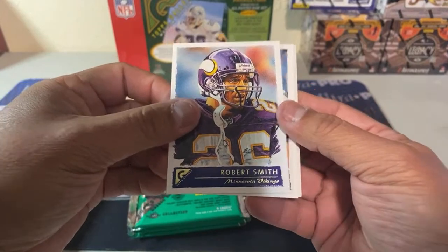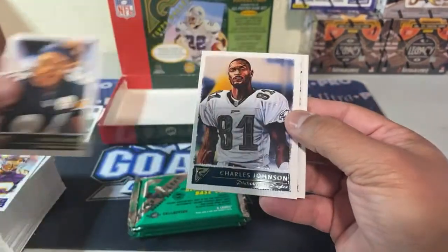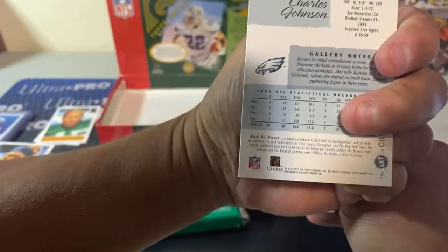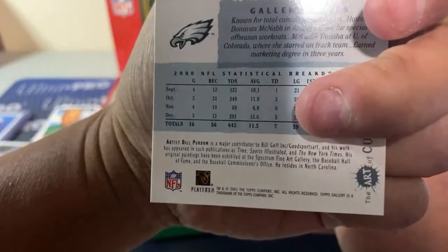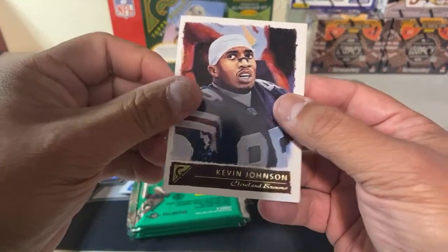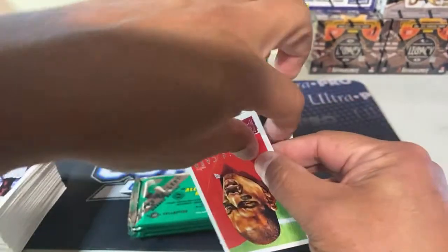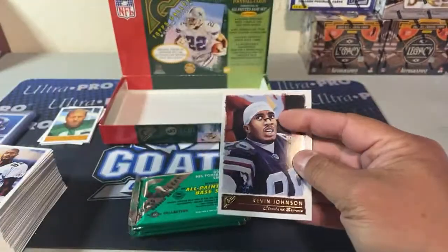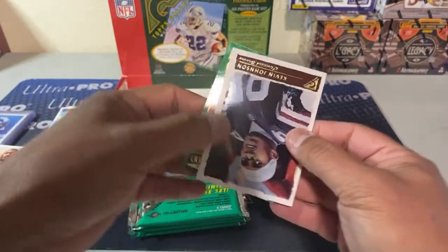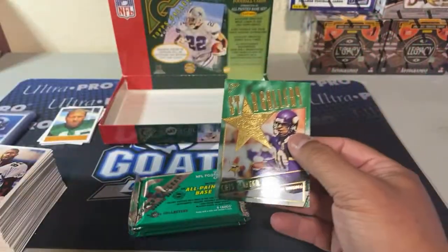And another hall of famer — this one is Bart Starr. So now we've got all four of those short print cards. Robert Smith is a good back for them. Heinz Ward — nice. Charles Johnson — there's an Eagle. Kevin Johnson. Kevin Barlow is the rookie, and we have an insert — Chris Carter star gallery. Not bad, not bad.